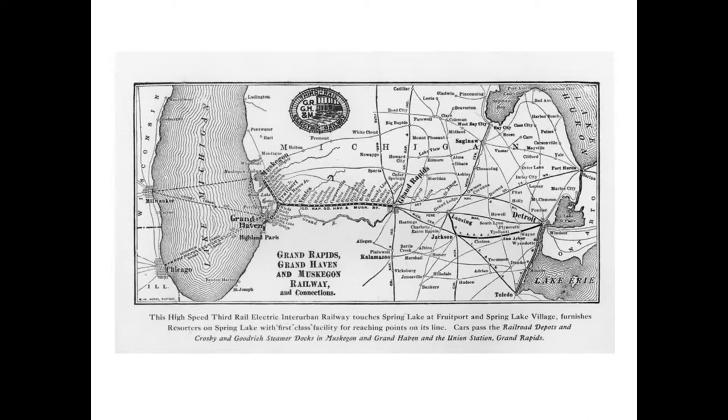This is a map of the Grand Rapids, Grand Haven and Muskegon Railway, showing all the stops from Muskegon into Grand Rapids. On the west side of the state, many of the old train stations are still extant. If you go to Coopersville, you can actually see some of the trains — that's a big part of their museum.